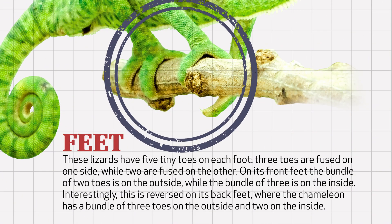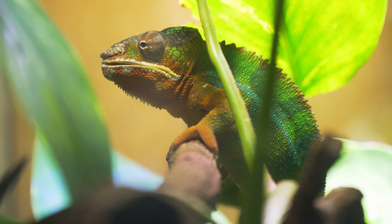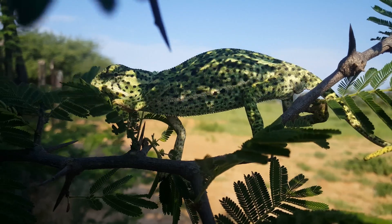These lizards have five tiny toes on each foot. Three toes are fused on one side, while two are fused on the other. On its front feet, the bundle of two toes is on the outside, while the bundle of three is on the inside. Interestingly, this is reversed on its back feet, where the chameleon has a bundle of three toes on the outside and two toes on the inside. The chameleon's fused toes function sort of like tongs from your kitchen, yet while tongs often feel awkward and are used in somewhat of a clumsy manner, the chameleon's strong split feet are precisely what they need to grasp and balance on the tree branches they call home.